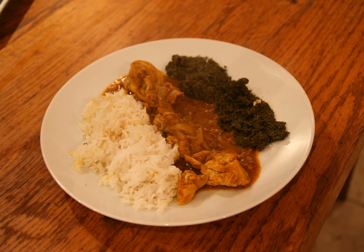Poulet à la moambe is usually served with rice and saka-saka — crushed and boiled cassava leaves. It is popular across Central Africa and also known in African restaurants outside the continent, especially in Belgium.